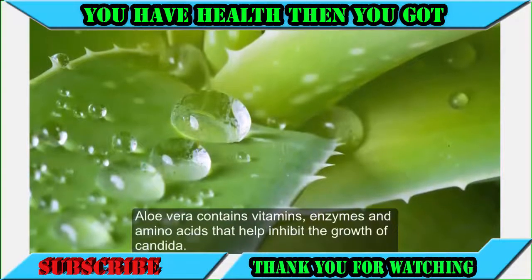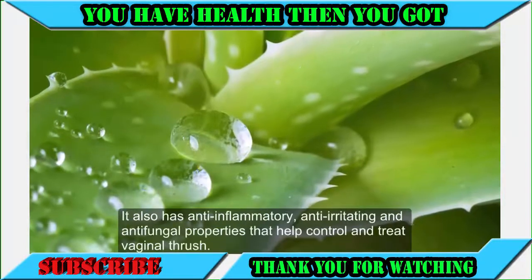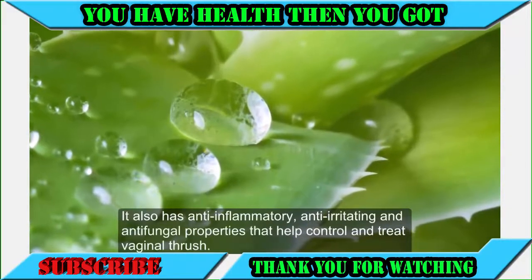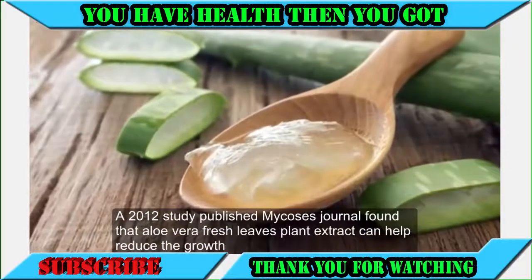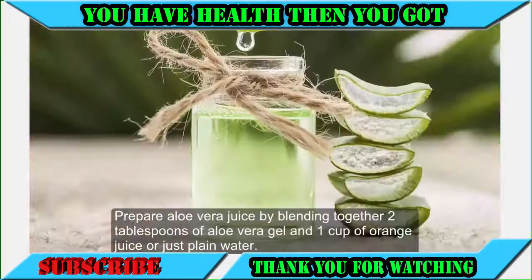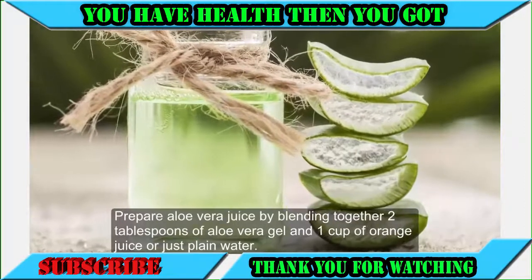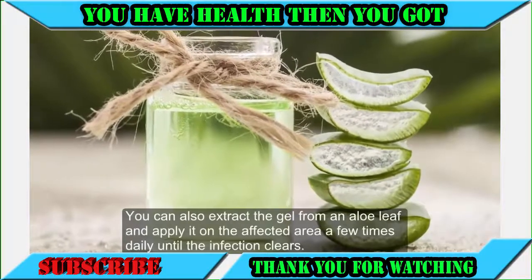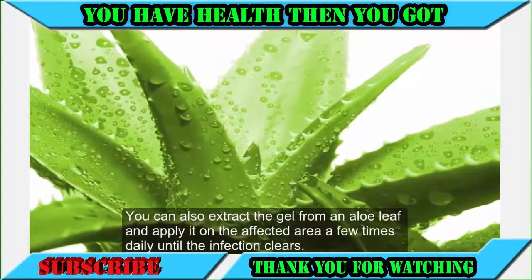5. Aloe Vera. Aloe vera contains vitamins, enzymes and amino acids that help inhibit the growth of candida. It also has anti-inflammatory, anti-irritating and anti-fungal properties that help control and treat vaginal thrush. A 2012 study found that aloe vera fresh leaf extract can help reduce the growth and germ tube formation of Candida albicans. Prepare aloe vera juice by blending two tablespoons of aloe vera gel with one cup of orange juice or plain water, and drink it once daily for a few days. You can also extract the gel from an aloe leaf and apply it on the affected area a few times daily until the infection clears.